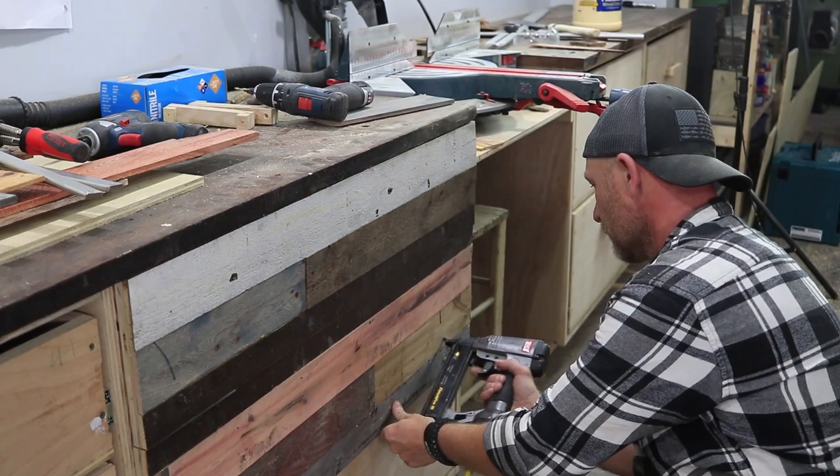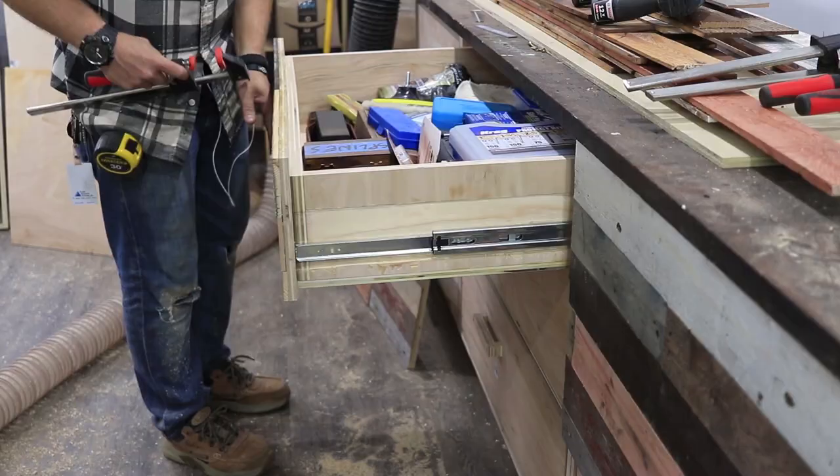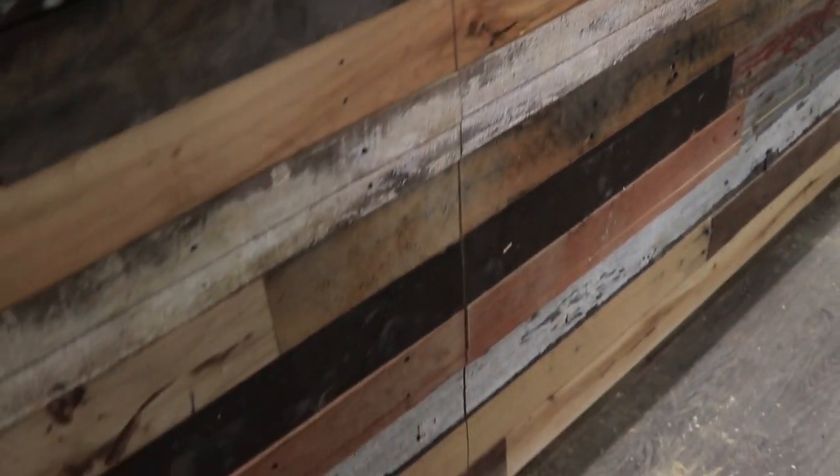I can't even tell it was there — magic! Loving how this is turning out. It's all reclaimed — the top, the pallet wood, and there's some barn wood in there too that I got from a barn that was falling apart. So let's finish this thing.